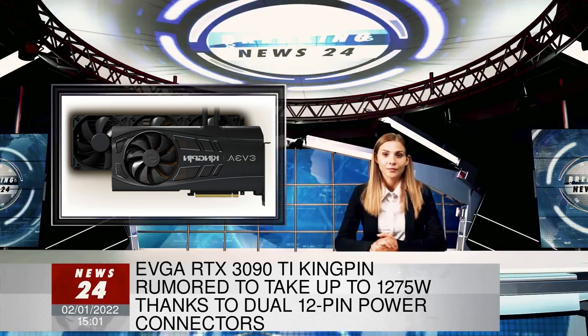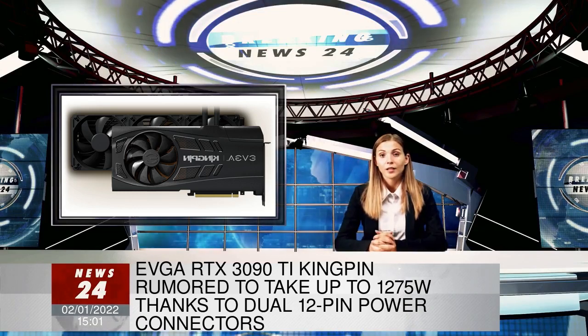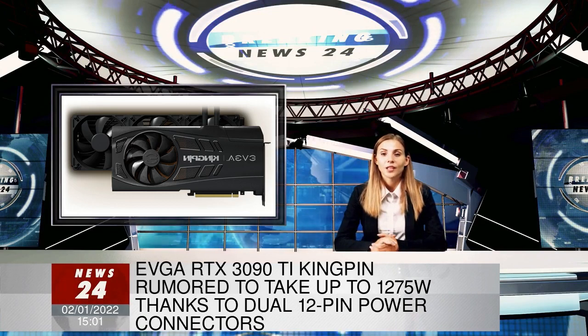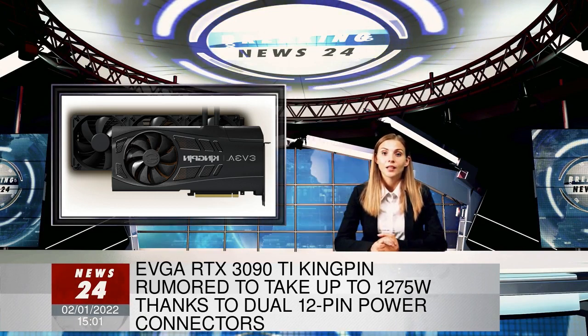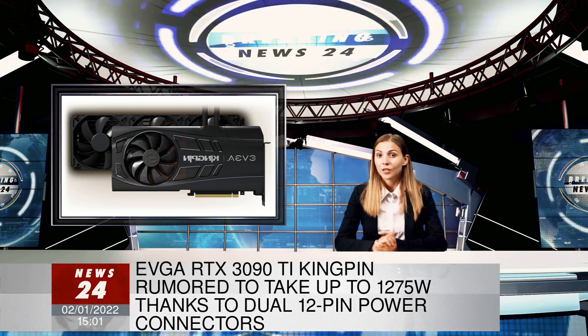The EVGA RTX 3090 Ti Kingpin variant, which will likely be the most insane 3090 Ti available, will purportedly feature not one, but two of NVIDIA's 12-pin power connectors.